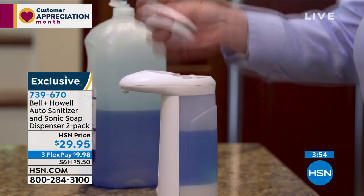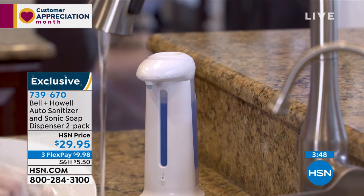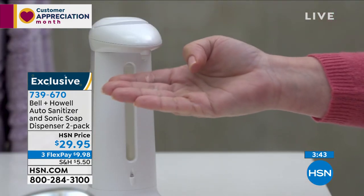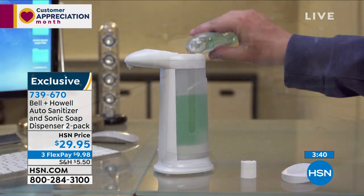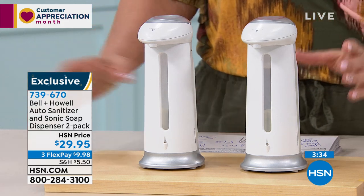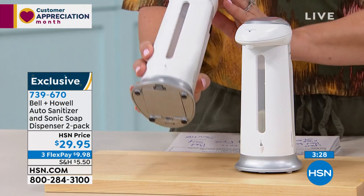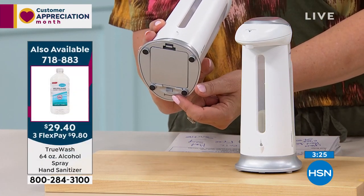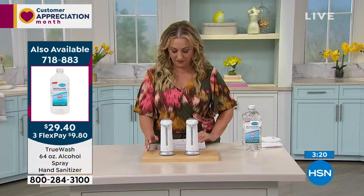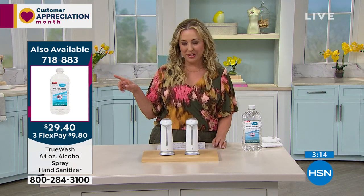Having battery operation without plugging in is a big deal. You're getting the touch-free hygienic way to dispense dish soap, face wash, hand soap, or hand sanitizer. You're getting two, so you might need to pick up more than one pack — think church, school, dorm room, gym. You can turn it off at the bottom and throw it in your purse to take it with you, so it's never going to accidentally go off in your bag or luggage.